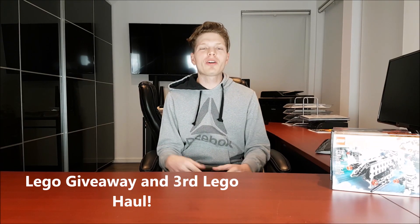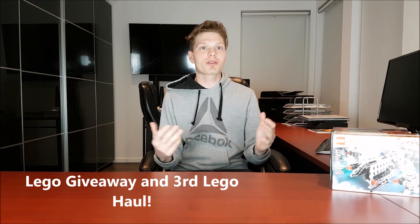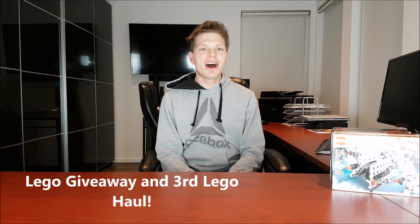What's going on LEGO Maniacs? Welcome to my third haul video ever, but we're also throwing in a giveaway. We just got a hundred subs and we're celebrating it.